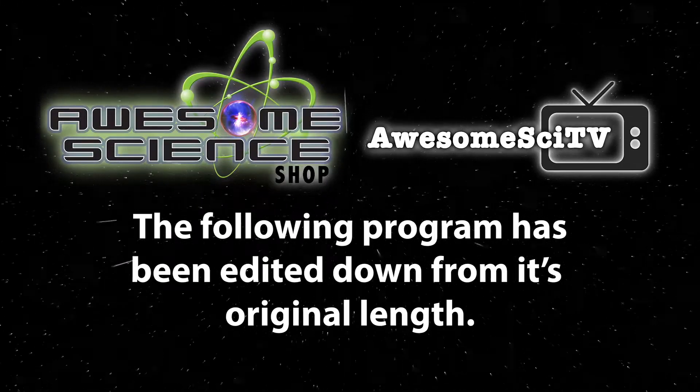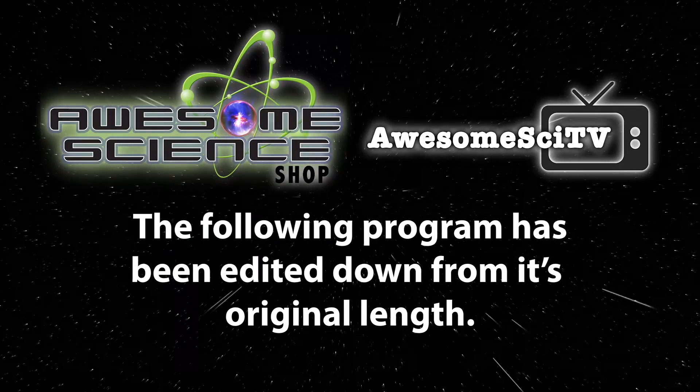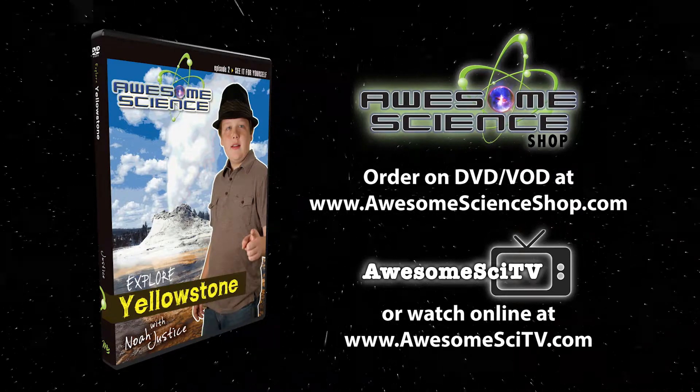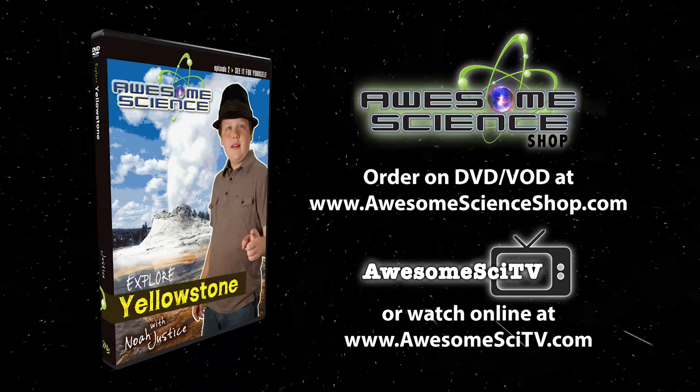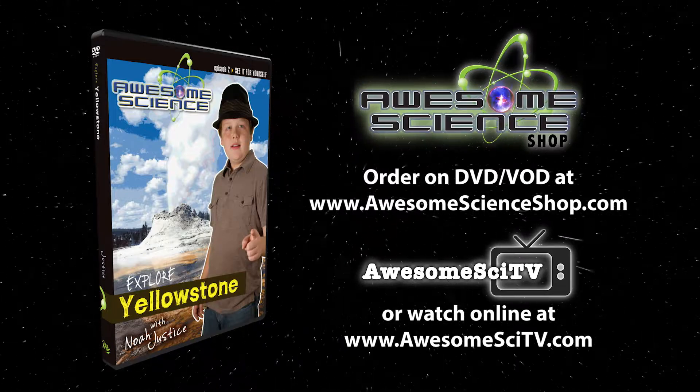The following program has been edited down from its original length and comes from the Awesome Science episode Exploring Yellowstone with Noah Justice. Visit us today to obtain the whole program.